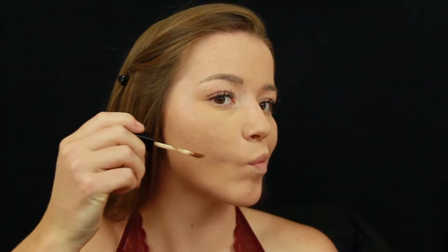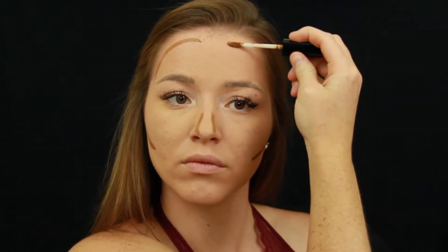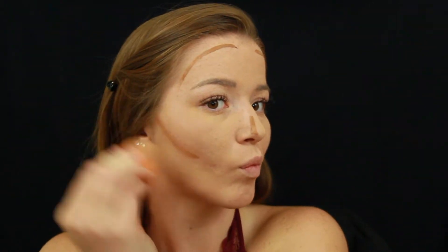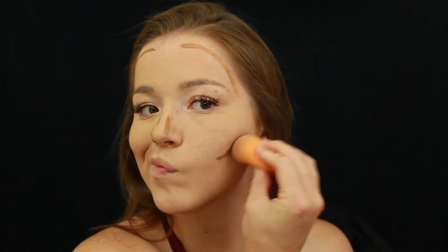I have been obsessing over Wet n Wild lately — first because it's cheap, second because their products make my oily skin disappear, and third it's cruelty free. I apply the concealer on my forehead, nose, and cheekbone and blend it out with my beauty blender, making sure I'm blending it thoroughly into my hairline.